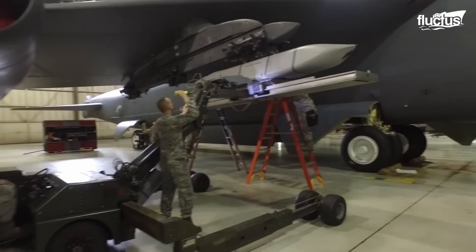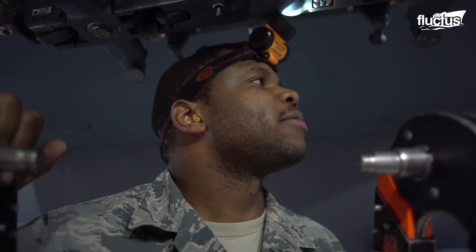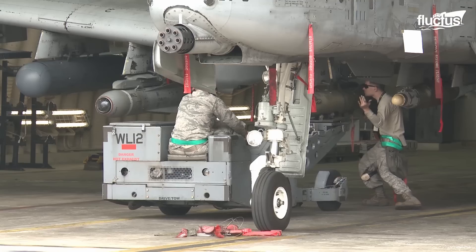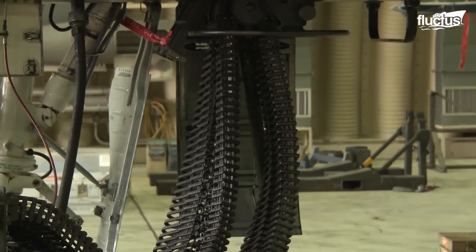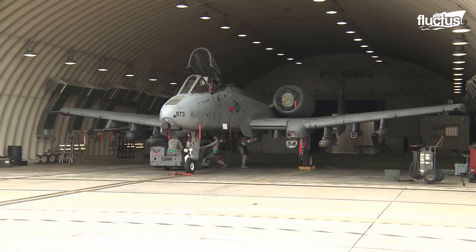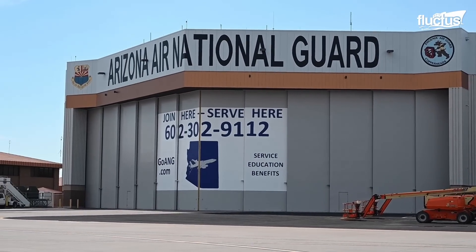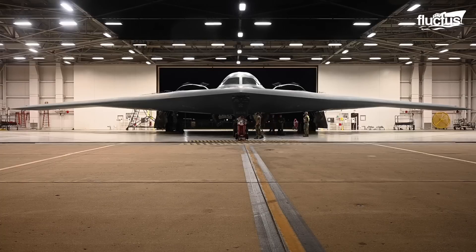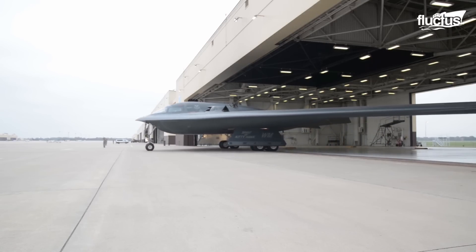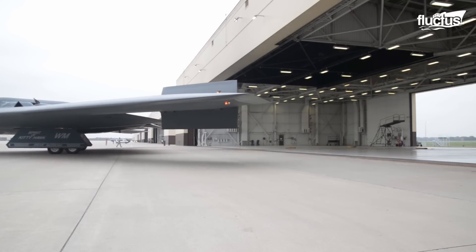The regulated atmosphere of the hangar also allows for accurate temperature and humidity regulation, which is required for contemporary aircraft's sophisticated systems to function properly. Overall, hangars play an important role in supporting the mission of the United States Air Force by ensuring that aircraft are available and ready to deploy at any time — and therefore need to be maintained and protected as well.